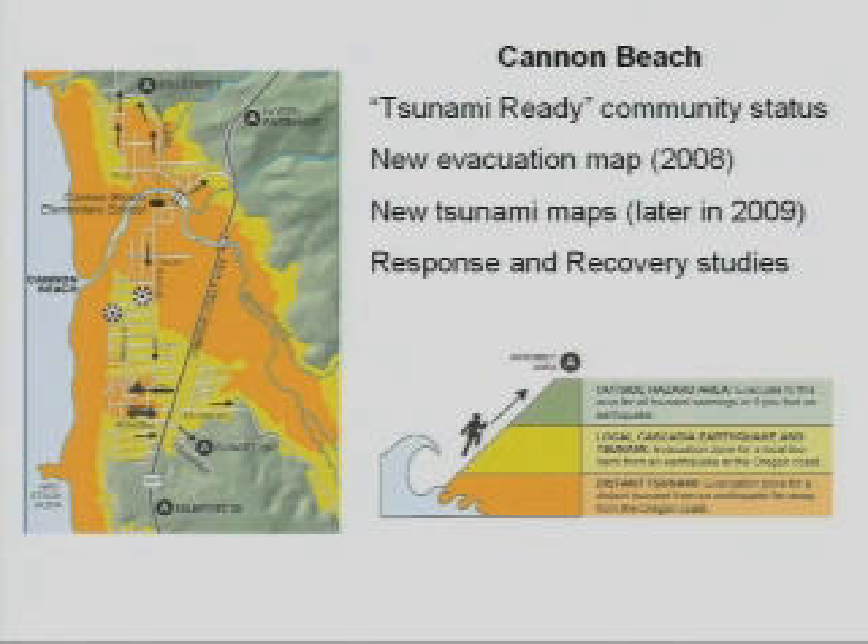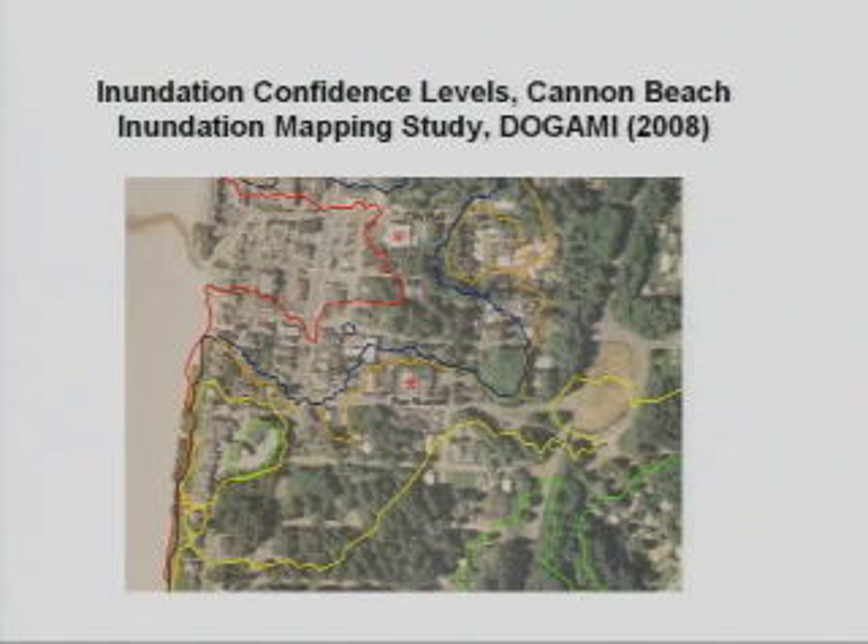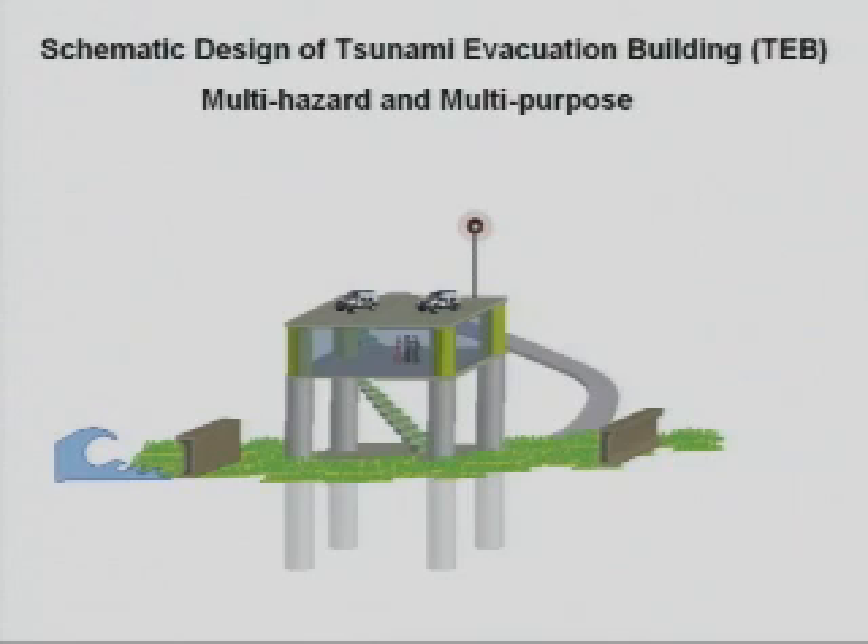This is the tsunami evacuation map. A number of studies have already been done there, and very high quality tsunami inundation maps have just been released. These were done post the 2004 Sumatra earthquake and tsunami, where a lot was learned from that event. Looking at a schematic design of one of these buildings, it would need to withstand strong ground shaking as well as high loads from tsunamis.